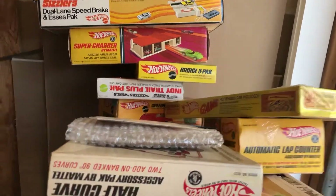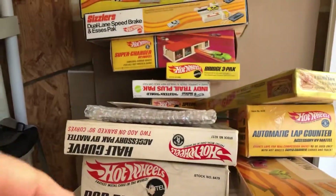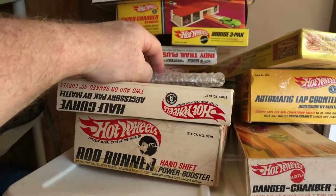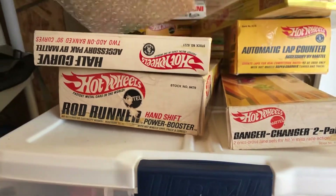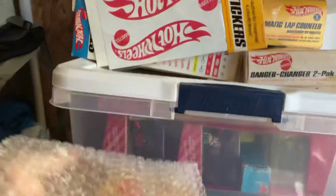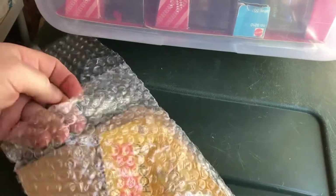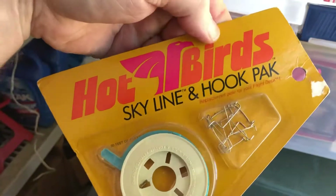Pardon the sunlight out here — it's a really nice day where I am in the northeast. I've gotten heavy from not being able to exercise because of the pandemic, so I've been cooped up in the house and this is my exercise. This is interesting — never opened, and again this is part of the Hot Birds, plug — Skyline and Hook Pack.